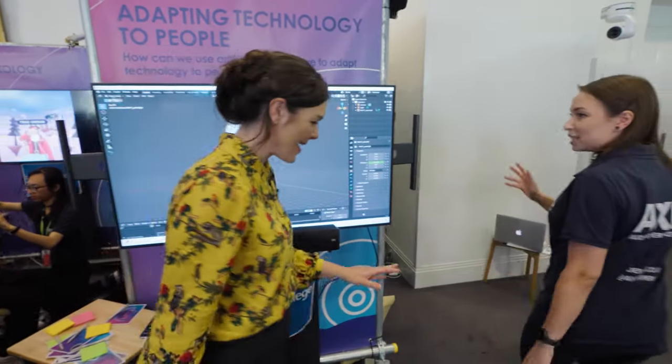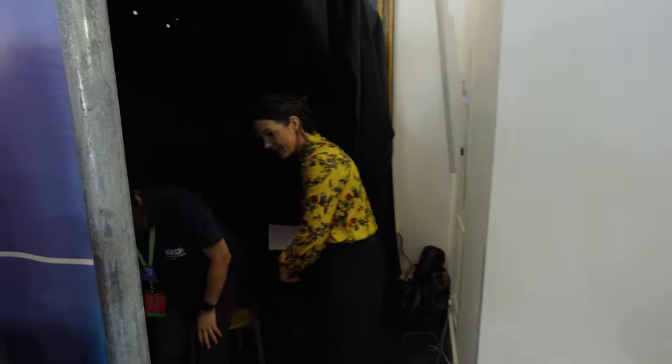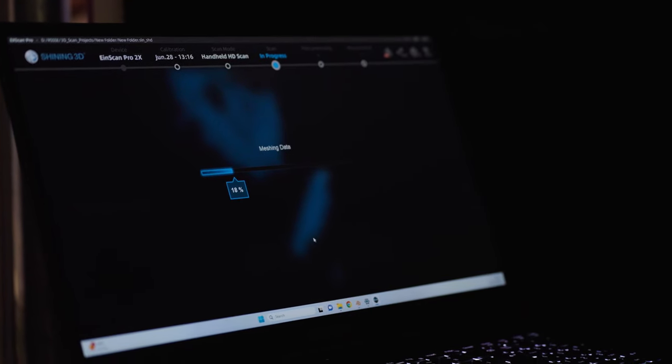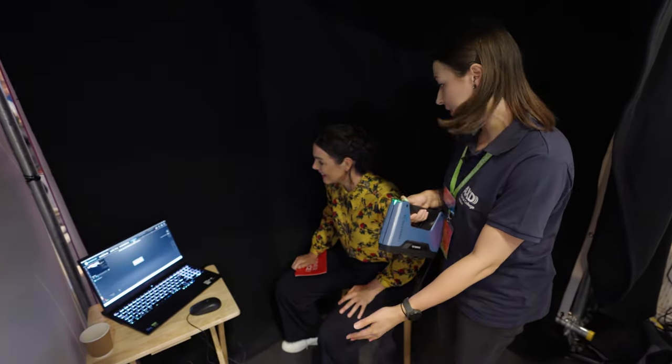Well, come around the side into this booth — this is where we do the ear scanning. You sit on this stool and I'll set up the scanner. This is the scanner we use; it uses a flashing light. Hopefully you can see my hand on the screen. We're going to do exactly the same for your ear. If you can face forwards and close your eyes, I'm just going to move the scanner around your head and build a 3D model.